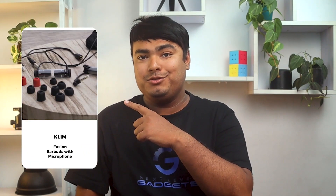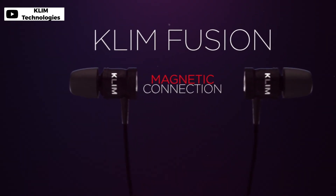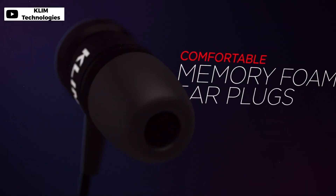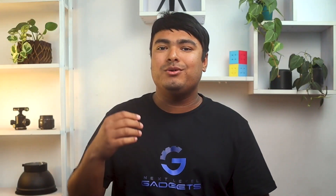These versatile earbuds from Klim Fusion are suitable for gamers, music lovers, and people who work from home because they're built to last. Equipped with memory foam, these electronics fit your ears comfortably and block outside noise, so you can enjoy your game for hours. Designed for the perfect fit, these earbuds come with three different ear extensions in addition to the original ones, so you can pick the most suitable size.